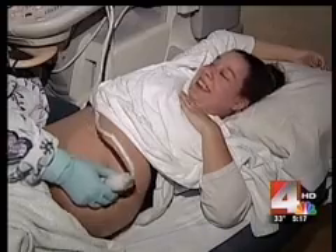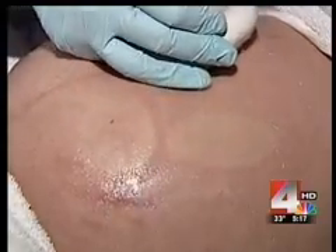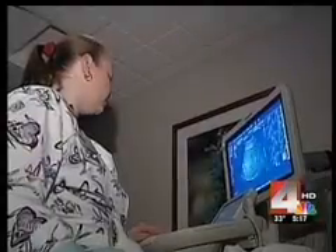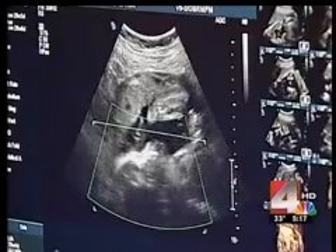Kendra Foltz is about to get the best look at her unborn baby. At almost 30 weeks pregnant, she's having a 3D, 4D ultrasound done at Riverside Methodist Hospital's Women's Center. And the view that doctors and mom get of this little guy is stunning. We can get some really amazing 3D pictures — from an aesthetic point of view, the pictures can be tremendous.